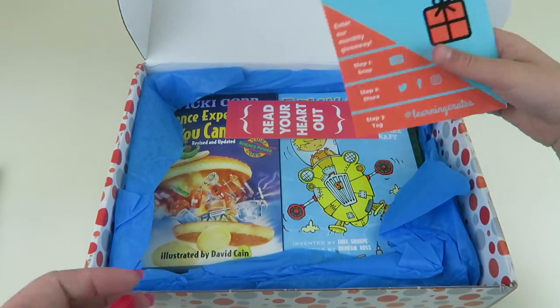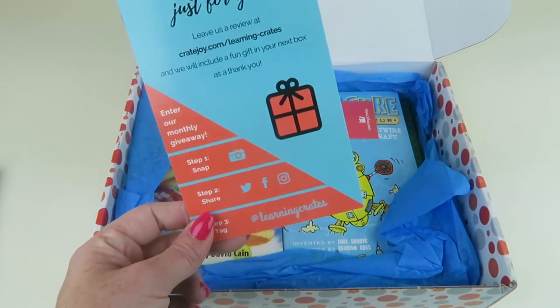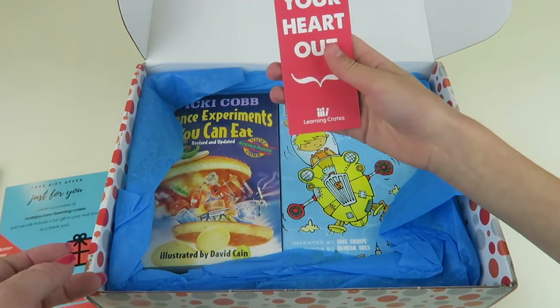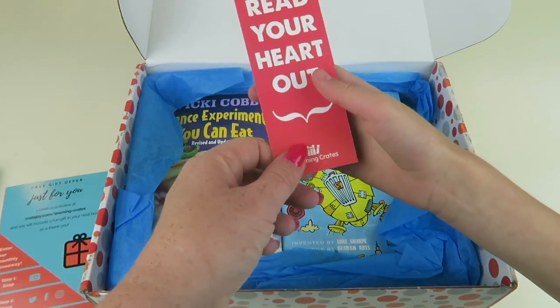There are some quizzes in the back. This tells you about how to share the box — if you share the box they'll give you an extra item in your next box. We've done that. 'Read Your Heart Out' — you got a bookmark, wow.